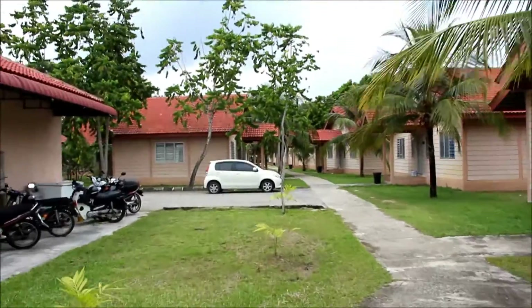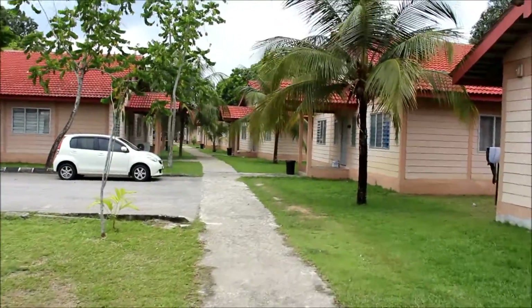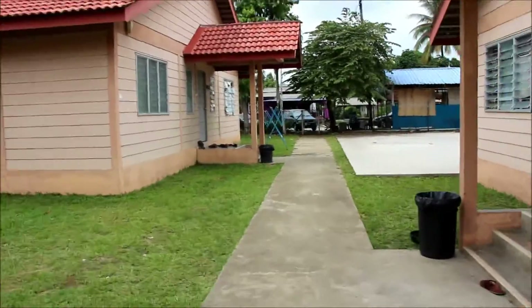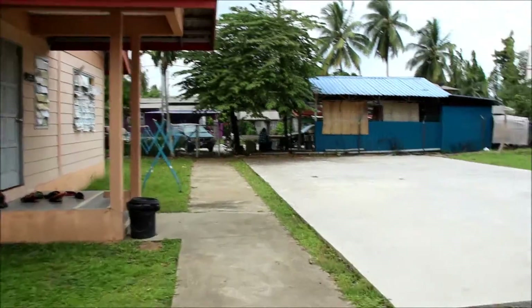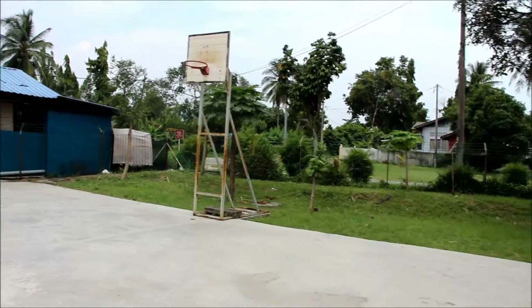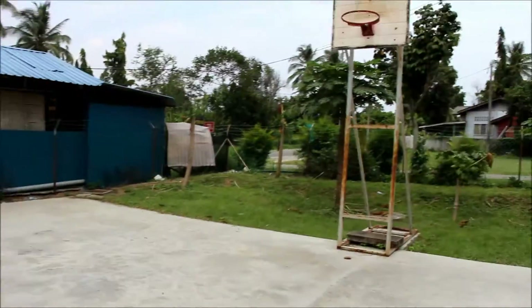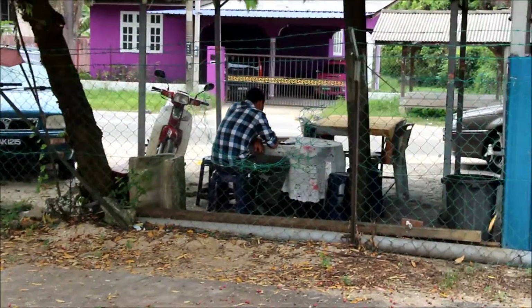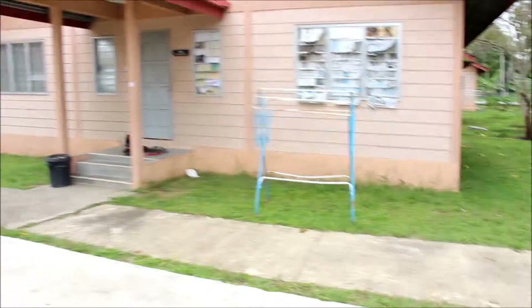Which is the basketball court — it's just all the way straight at the back. There you go, this is the basketball court where I enjoy most of my evenings. It's not very big because it was previously a badminton court.